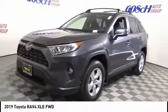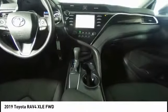Traction control, air conditioning, dual airbags, alloy wheels, power steering, four-wheel disc brakes, trip computer, electronic stability control, fog lights, rear window defroster.